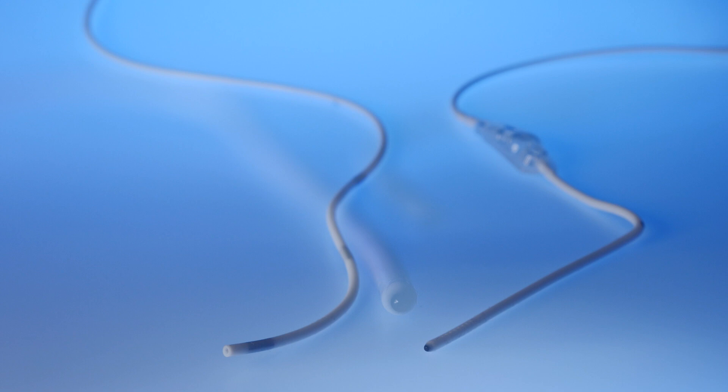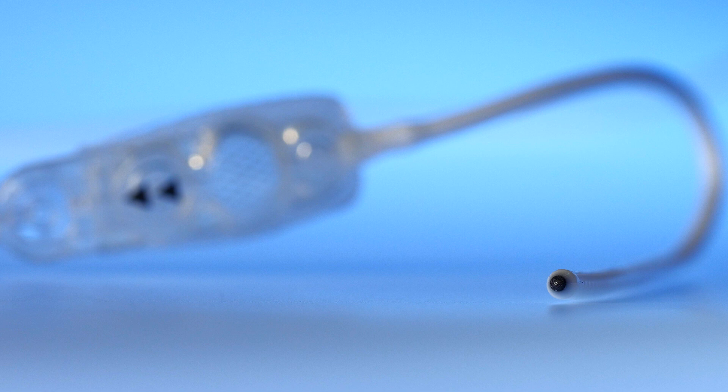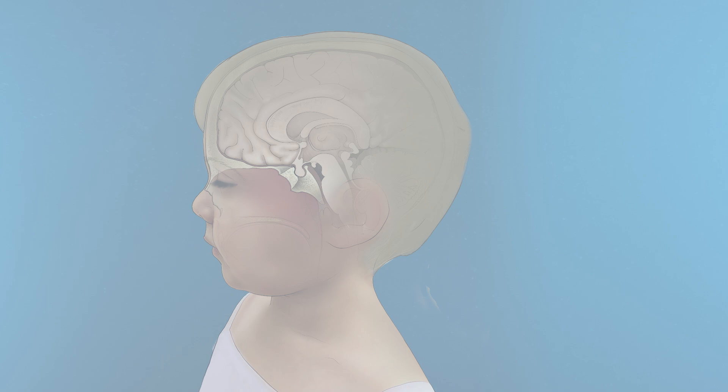The mainstay of treatment is trying to lower the pressure in the head, and we do that with a device called a shunt. A shunt is a tube that's put into those fluid-filled spaces in the brain, then connected to a pressure-regulated valve with an on-off mechanism. The way I describe it to families is like a river with a dam — there are valves that allow fluid to pass when the water reaches a certain level. The same idea applies to a shunt: it drains fluid from an area where it's not being absorbed to an area — down into the abdomen — where it can be absorbed naturally, thus keeping the pressure low in the baby's brain.